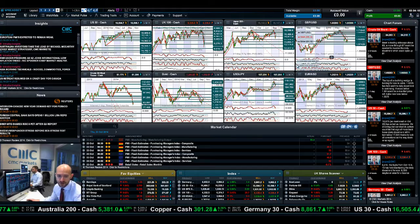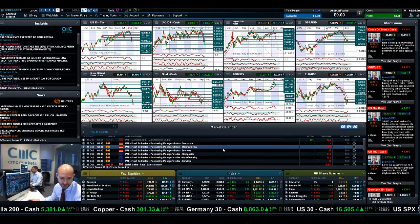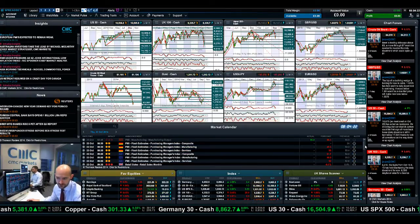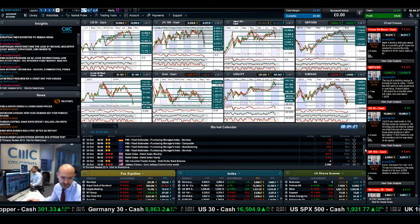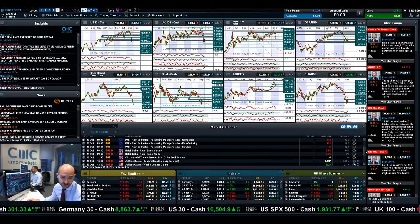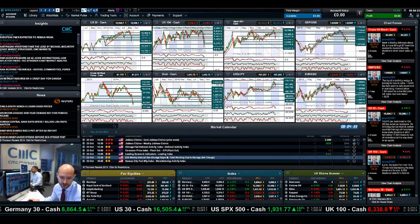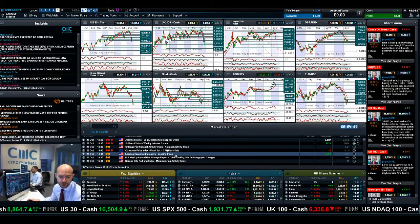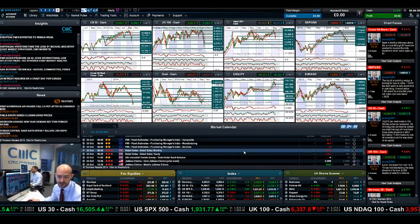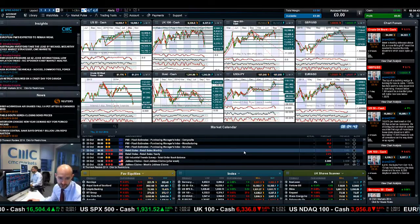We've got a whole host of Eurozone PMI data today, which I think will be very keenly watched — it's coming in very shortly from the time of this recording. You've got German PMI at 8:30, European PMI at 9, UK retail sales, then US jobless claims, and even Eurozone CPI as well. So you've got a whole raft of data today. If traders were looking for an excuse to bail on this equity rally and all those PMI figures disappoint, then that's going to be your reason.